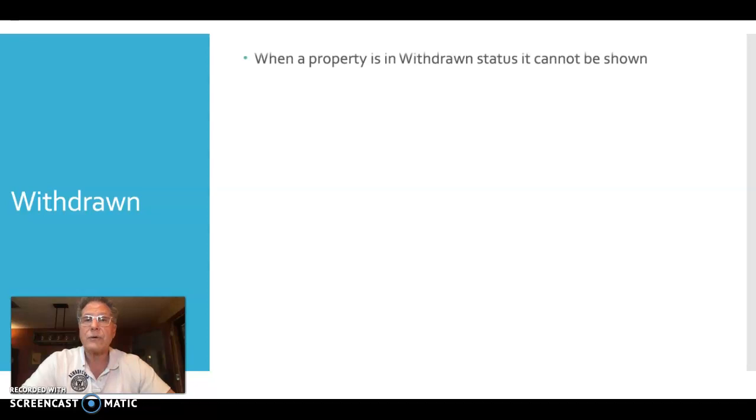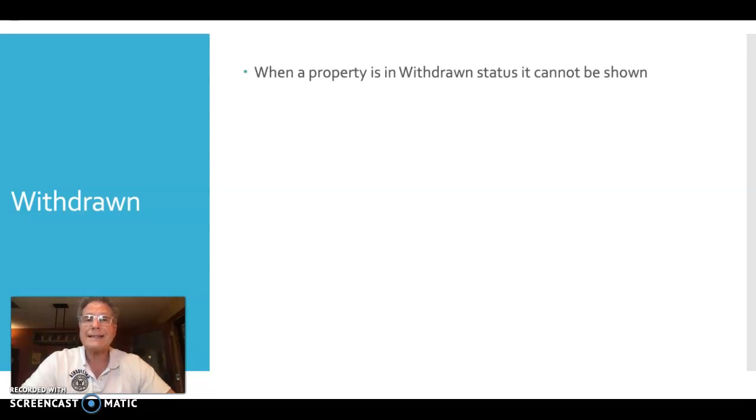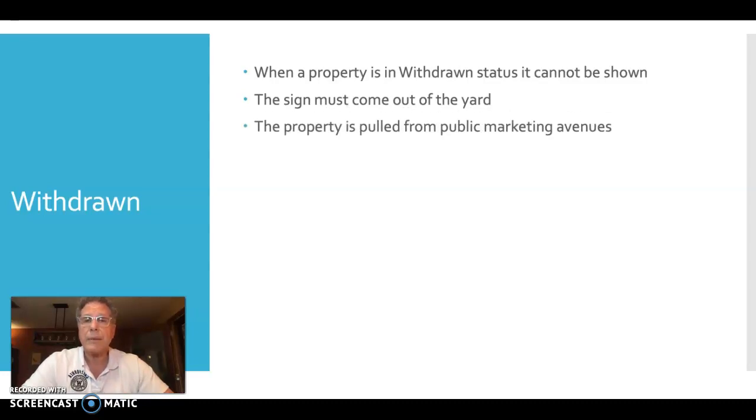In the withdrawn status, the property cannot be shown and is not available for showings. Additionally, the sign needs to come out of the yard — you can't leave the sign in the yard actively marketing the property as available. The property is pulled from all public marketing avenues and is not shared with public-facing websites.